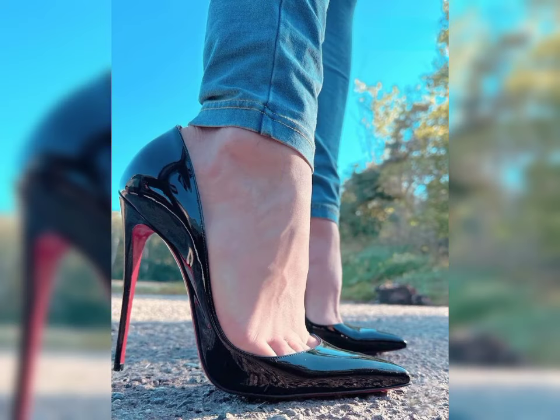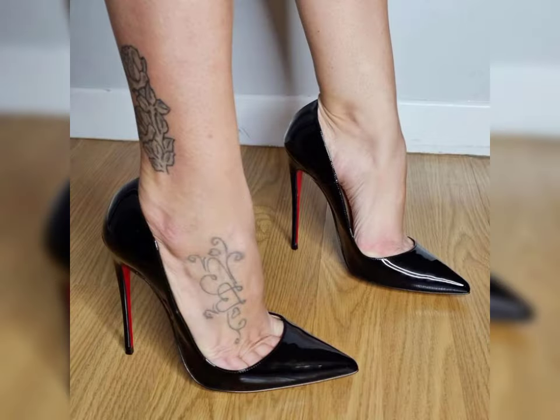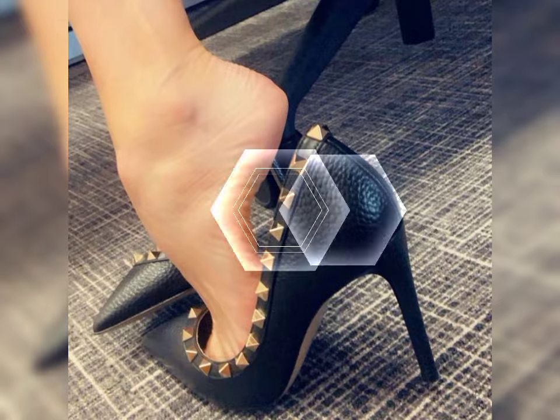Then we have stilettos, known for their slender and sky-high heels. Stilettos exude elegance and are ideal for those special nights out. They provide stability and support while still giving you that extra height.